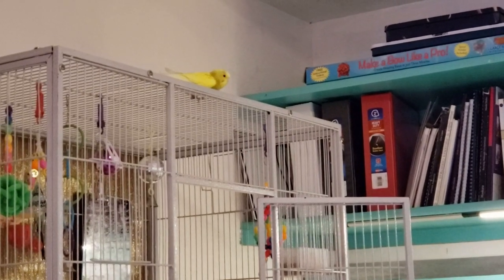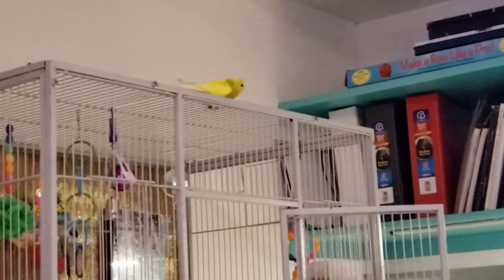Hey guys, welcome back. Happy Monday. We're going to do a tour of my art studio today.